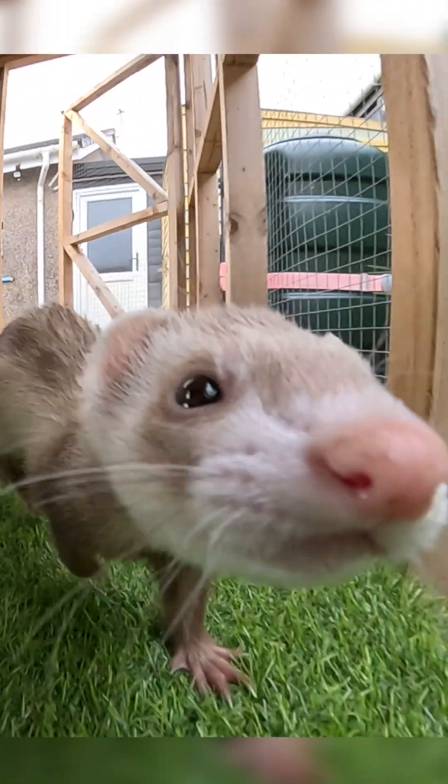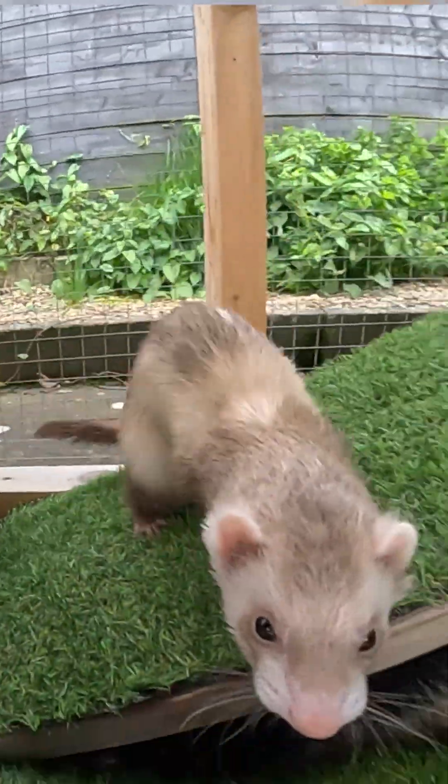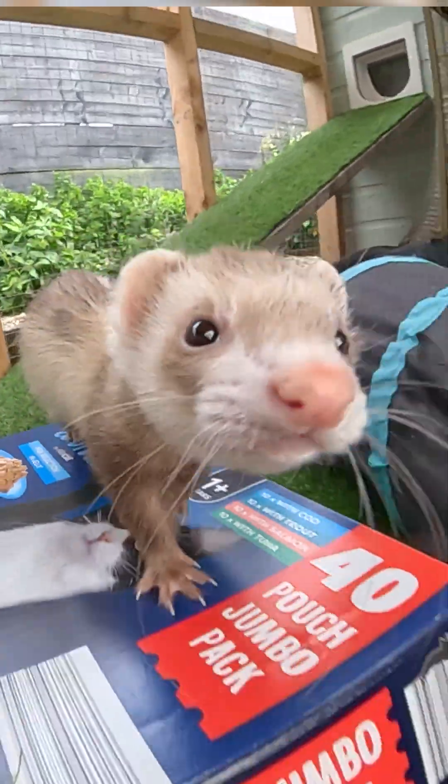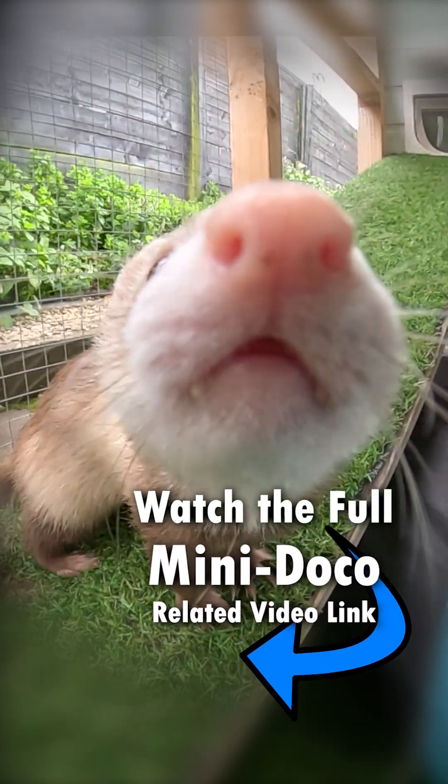It's why you always see ferrets explore their surroundings nose first, as smell and touch are their primary senses at close quarters. Check out the related video to learn more about how ferrets see the world of humans.